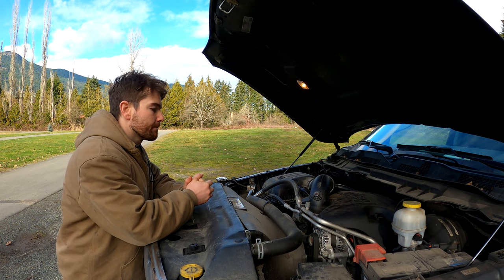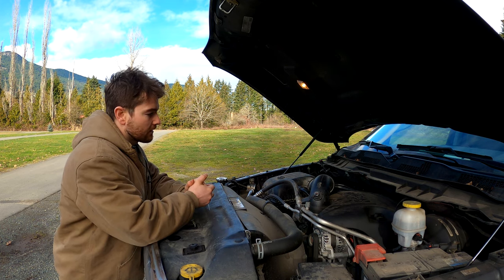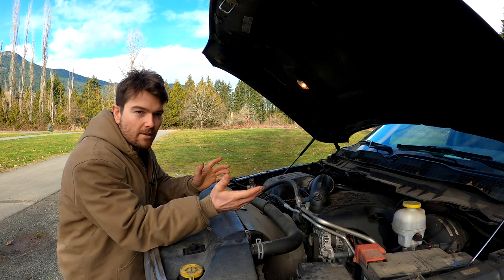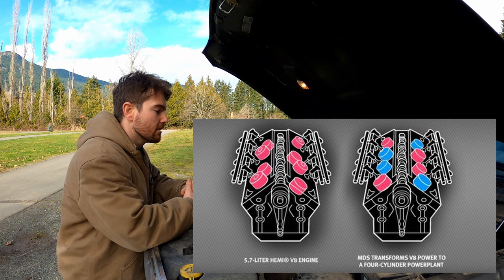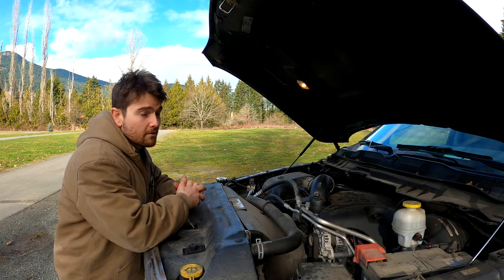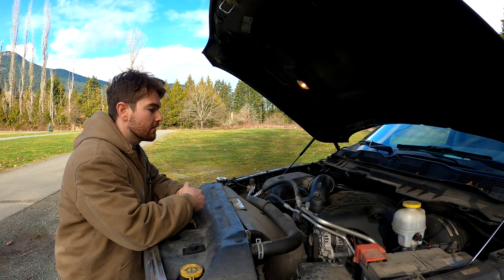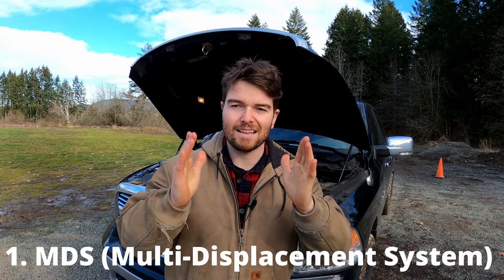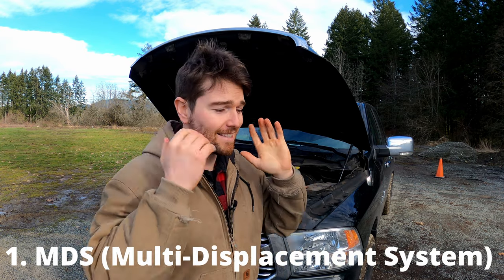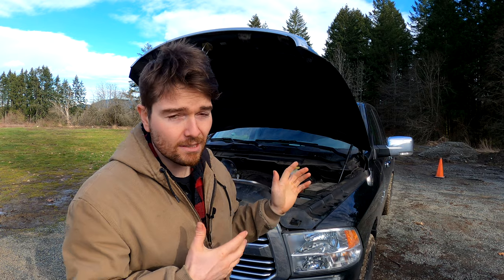There seem to be a couple of reasons why people think these lifters fail. Looking on the forums, you can see all kinds of different reasonings such as the MDS system causing these failures, bad oil causing these failures, and lack of lubrication — which is what I talked about in the first video. So let's start with the MDS system, the multi-cylinder displacement shutdown system on these trucks.